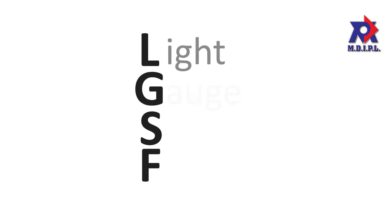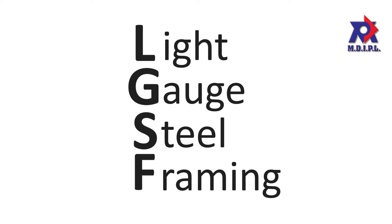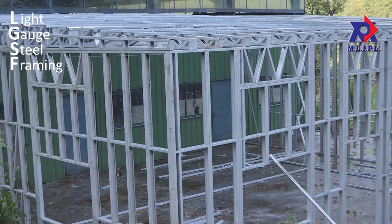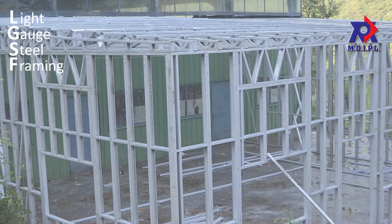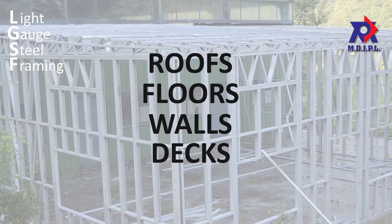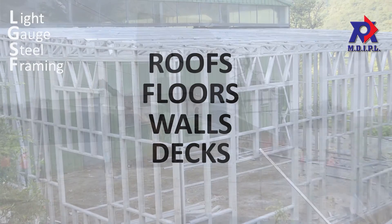LGSF, or light gauge steel framing, is a construction technology using cold-formed steel as the construction material. It can be used for roof systems, floor systems, wall systems, decks, or entire buildings.